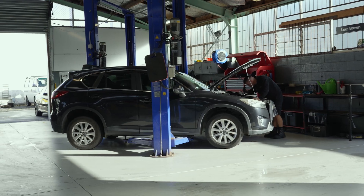A brief description of what I do is vehicle servicing and general maintenance, and then warrant of fitness checks.